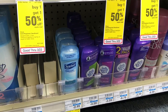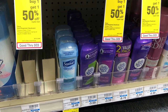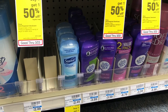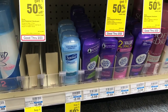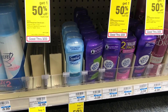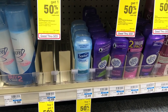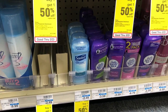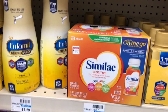Men's Speed Stick are on sale two for $5.50, and when you buy two you'll get a $2.50 Extra Care Buck. Buy two, pay $5.50, get $2.50 back — final cost $2.50 or $1.25 each. If you received a CVS CRT for $2 off two Speed Stick deodorant, stack it — you'll pay $3.50 but get back $2.50 in Extra Care Bucks, making your final cost only $1 or $0.50 a deodorant.